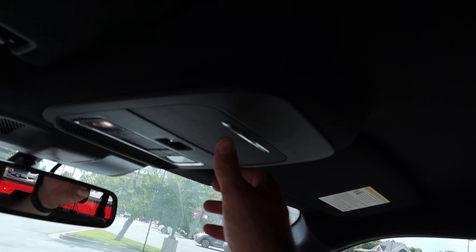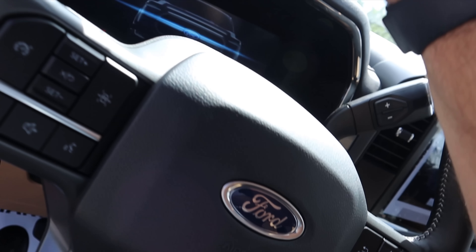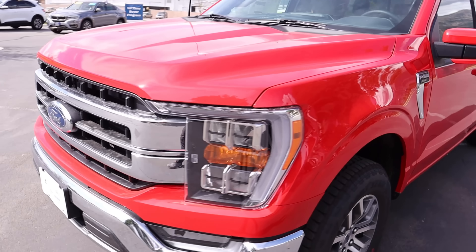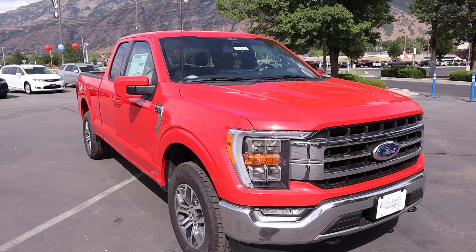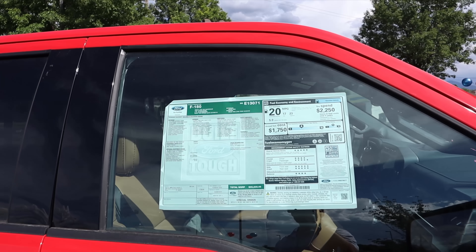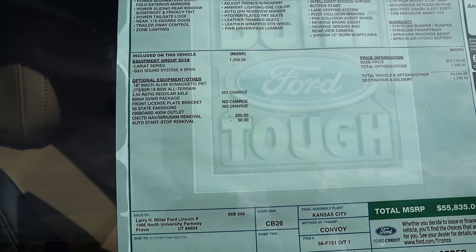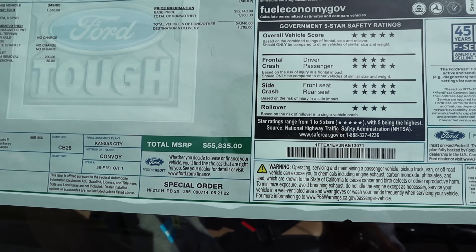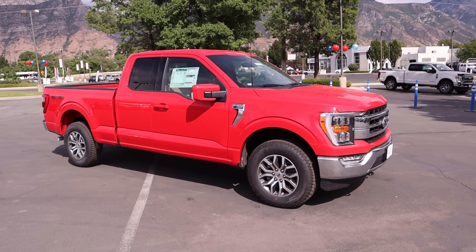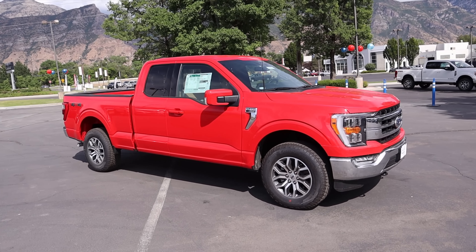Normal glove box setup, no center console, but there is a sunglass holder and the rear window is still power. It's just an interesting mix of things on this truck — I've never seen a truck ordered like this. I could imagine an XL or something having a Super Cab and the 2.7, but a Lariat with a Super Cab and 2.7 is kind of interesting. This thing is actually pretty inexpensive for a Lariat — the total price is $55,835. Most Lariats I review are well over $60,000, so if you want a budget Lariat, Super Cab and 2.7 V6 is the way to go.